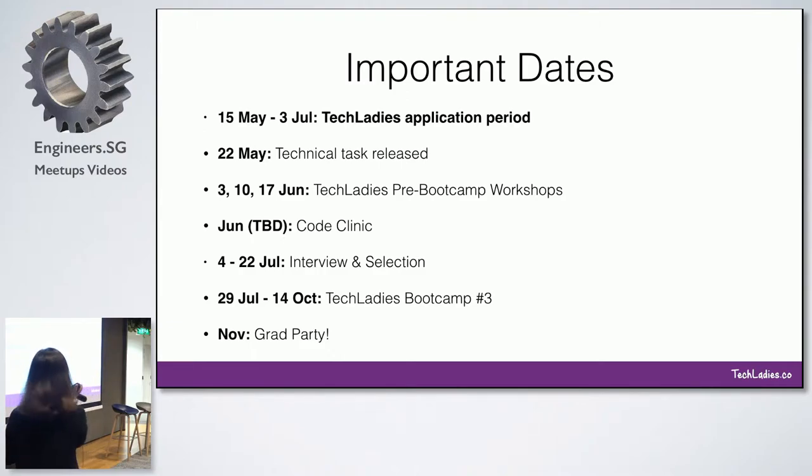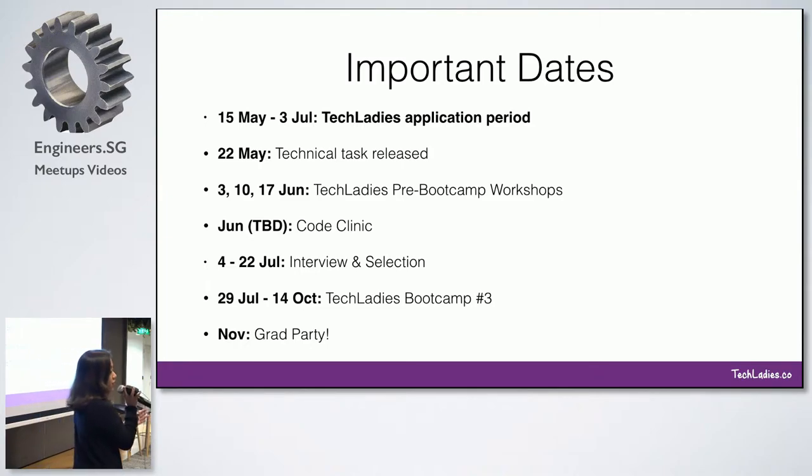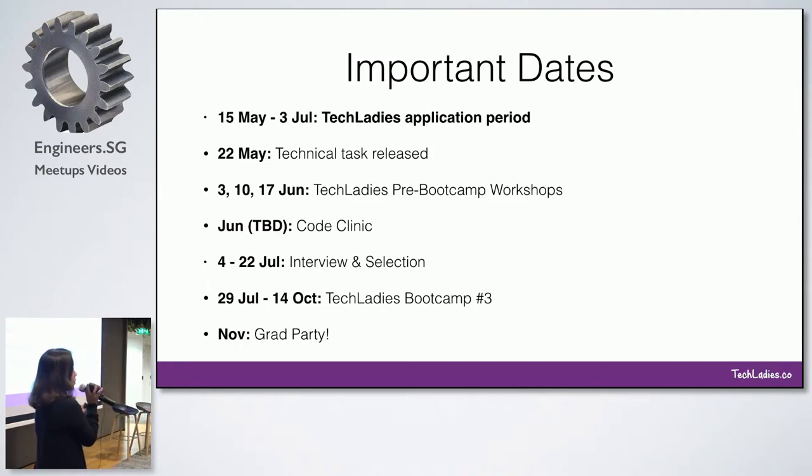We also have a grad party — it's something like a demo day. It's really helpful for getting the attention of potential employers. During the grad party, I try to invite people who might be interested in getting interns or in featuring female programmers. So think of it as a platform for you to really showcase and market yourself.